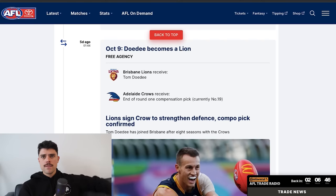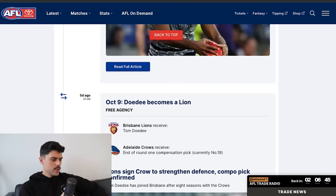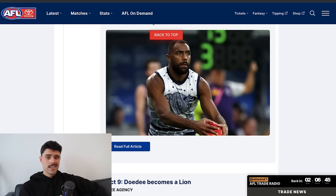Brisbane eventually won the race for Tom Doday, looking for a replacement for Mitch Robinson — probably an upgrade if anything. It was reported throughout the year that Doday wasn't quite getting the length of contract and security he felt he was worth at the Adelaide Crows. He is recovering from an ACL so we won't see him in the first half of next year, but a pretty good medium-term option for Brisbane. As a result, Adelaide got an end-of-first-round compensation pick.